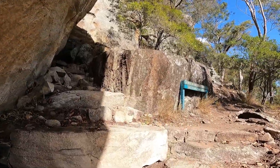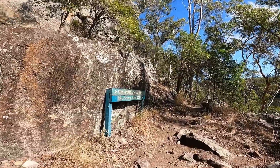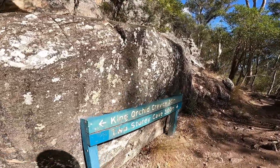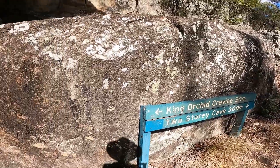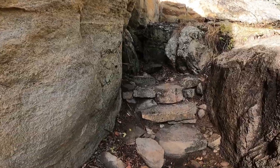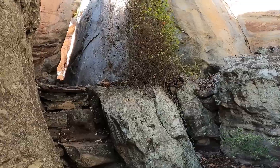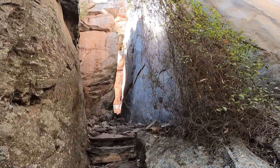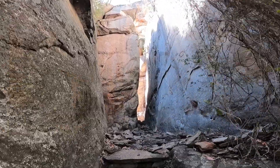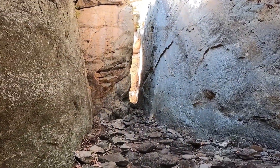We haven't got to the two-story cave yet, so that little one we saw back there was hopefully nothing. We've got King Orchid Crevice — we'll have a look at that. I think it's just here — wow, look at this! Man, you've got to get out here. Cania Gorge is well worth the visit.